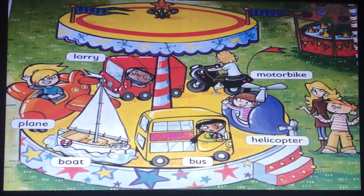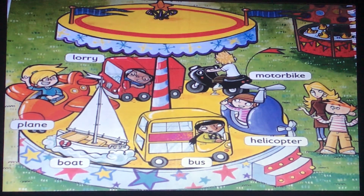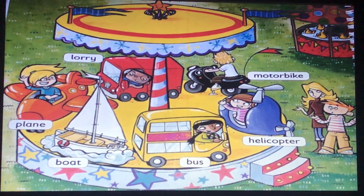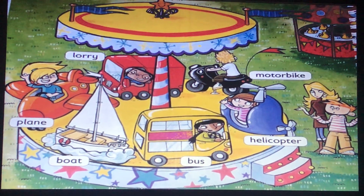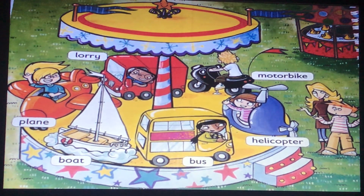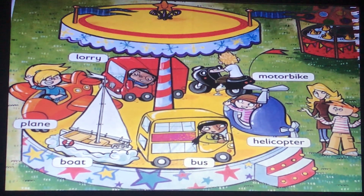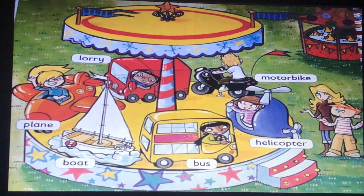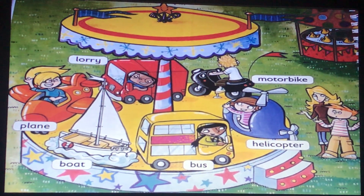This is a picture of a funfair, and as you know, a funfair is a park where children can play different games. As you see in this picture, the children are playing in different means of transport. We have a lorry, a motorbike, a plane, a boat, a bus, and a helicopter.